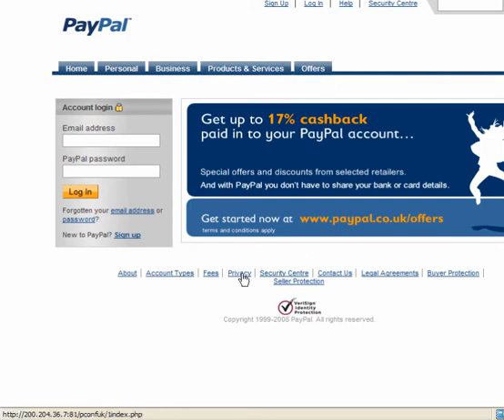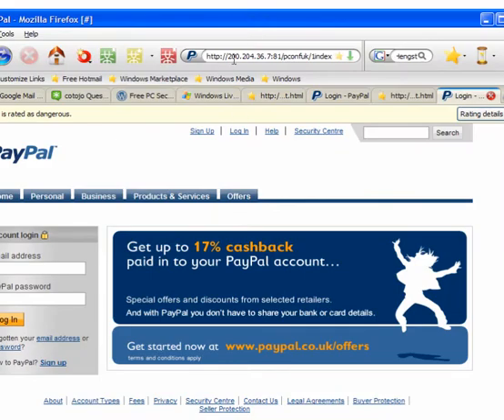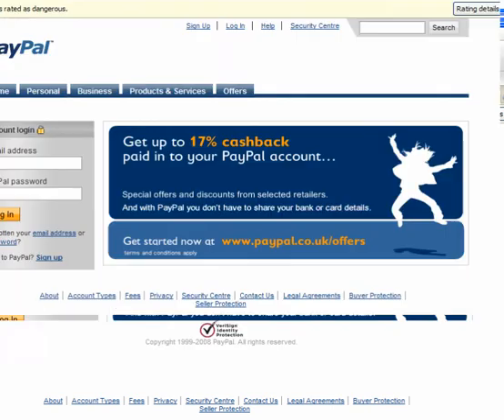They will come back to this page. Click on the VeriSign and it takes you back to the same page again. The address you have actually gone to is here. This shows that this is a phishing email.